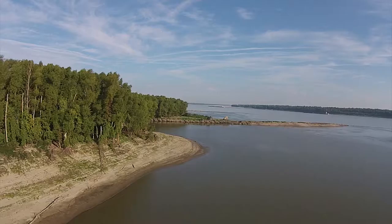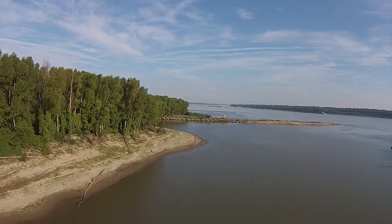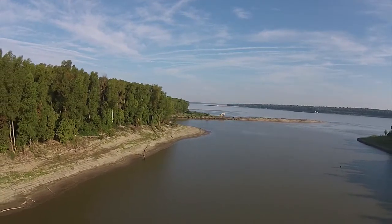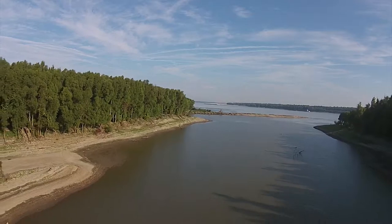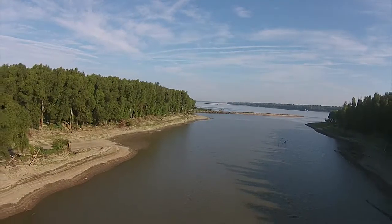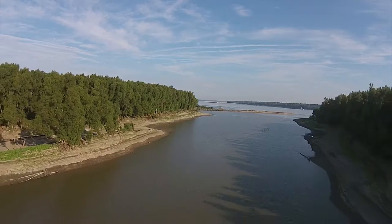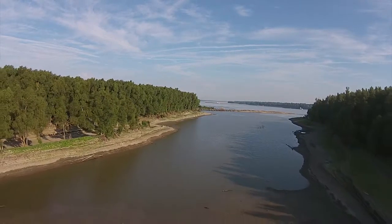Right now we are at the side channel at Prairie Point Toehead here at Buck Island, which is just outside of Helena, Arkansas. Buck Island is actually publicly owned by our Arkansas Game and Fish Commission, and we have this nice side channel here that is really important from a fisheries perspective but also from a recreational perspective as well.